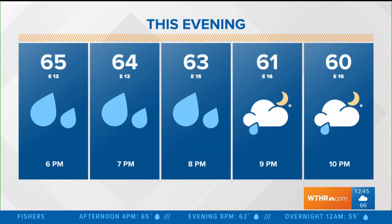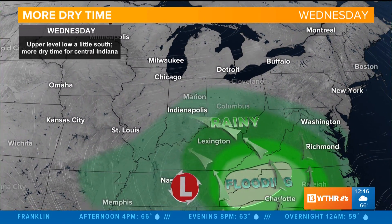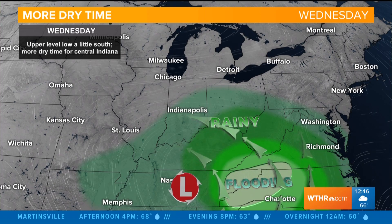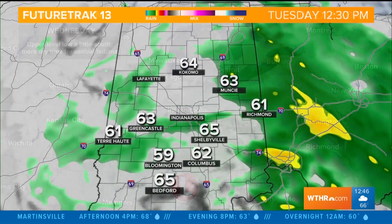Over the next several hours, as we get into the evening tonight, we'll hold steady in the 60s. A stray shower is going to be a possibility, but as we get into the overnight, the rain and showers are going to be fewer and far between. It stays cloudy overnight with temperatures falling back into the mid-50s, which is pretty seasonal for this time of year. This area of low pressure is actually going to sink a little farther south for tomorrow, so that main flooding threat will also move south, giving us a little more dry time.